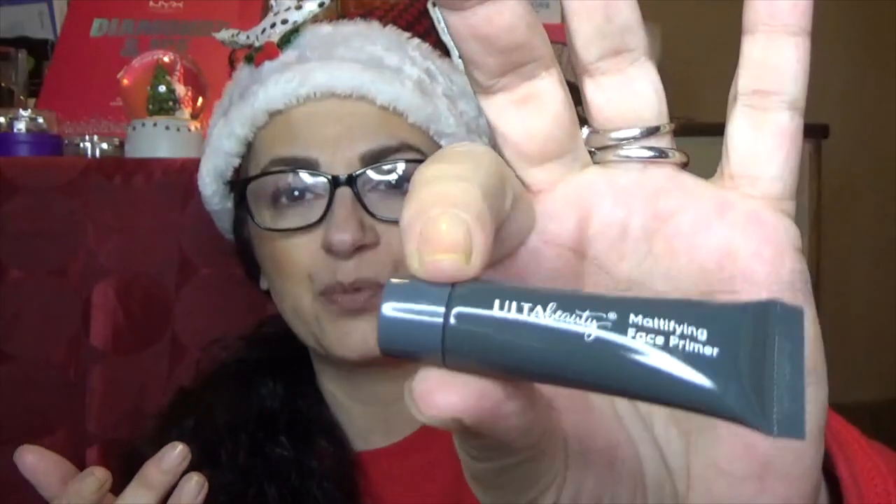Number eight is a liquid lipstick in a very similar shade to the bullet lipstick from earlier — again, I have several of these. Number nine is their mattifying face primer. I'm not one for mattifying primers, and I already have another sample of this, so I'll put this one to the side. Number ten is a blush duo — one might have a little shimmer. One's a lighter peach and one is a darker peach. I would probably swirl my brush in both and apply it together. That's a really nice thing to get.